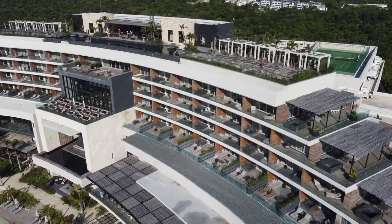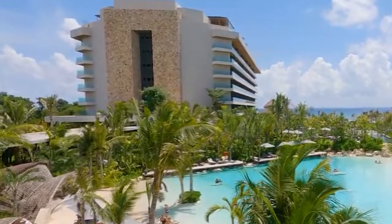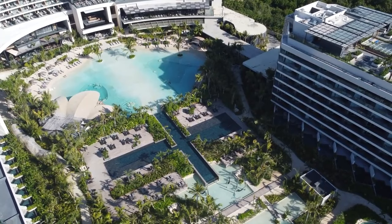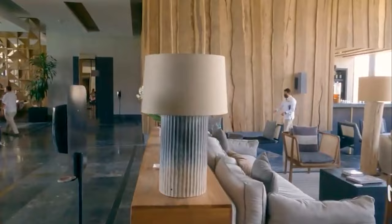Starting off our list at number 5 is Secrets Moshe Playa del Carmen, a luxurious all-inclusive resort with some of Mexico's most stunning rooms and suites. The Preferred Club Junior Suite Ocean View is a fan favourite, offering breathtaking views of the Caribbean Sea and access to the Preferred Club Lounge.